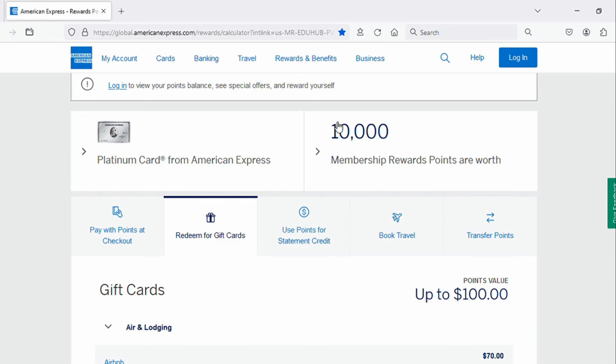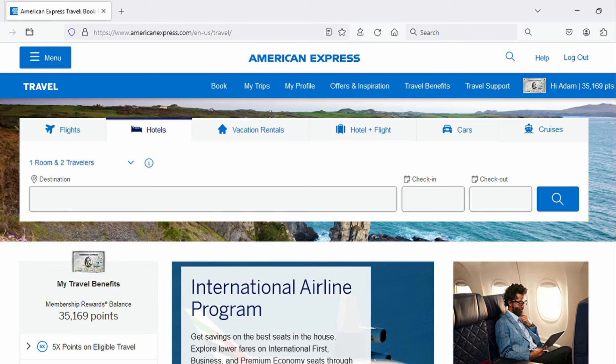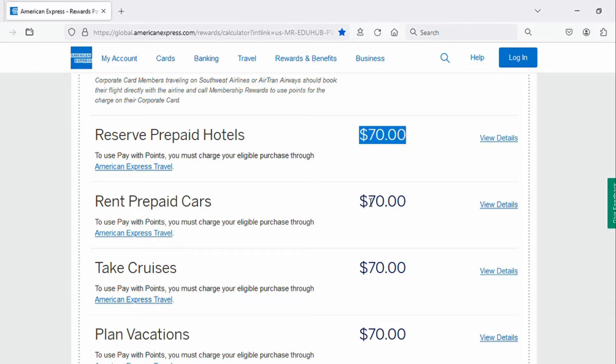American Express offers a number of other redemptions, but some are going to get you close to that penny per point valuation and a lot of them are going to be less. For most people that choose the membership rewards program, what they're really looking for are the travel redemptions. You can take your points and book travel through Amextravel.com, but oftentimes you are going to get at best a penny per point valuation, and sometimes even less than that. So even booking through their portal is not a great way to get good value out of those points. So if none of these redemptions are all that great, where are people getting their value? The answer is travel transfer partners.